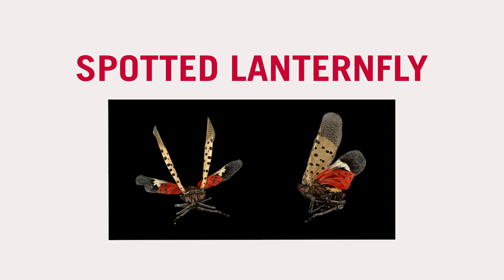I think spotted lanternflies are fascinating, they're beautiful, and they're very destructive. Usually when we look back at how exotic species get places, it usually comes back to us. It's considered native to parts of Asia, especially northern China, but it's also native in India and Vietnam.